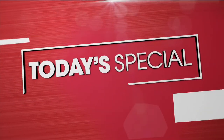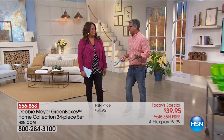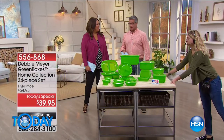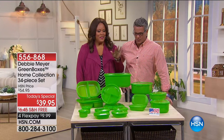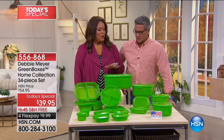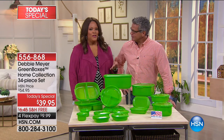One of the things we have is that great today's special from Debbie Meyer. If you really want to make your food last longer — which in turn really makes you save money — you've got to try these things. It's the best kit we've ever done, and since being here at HSN, I'm learning about the best of the best. It has the perfect sizes and perfect shapes.